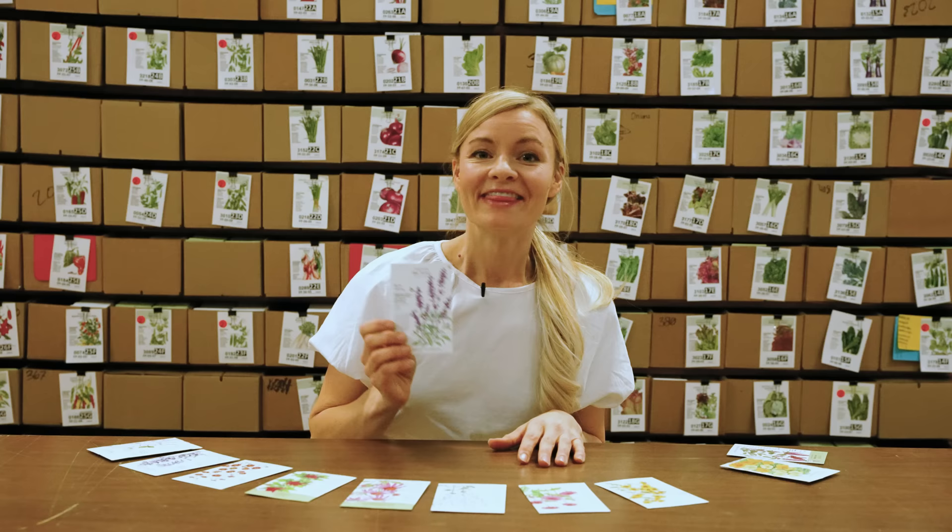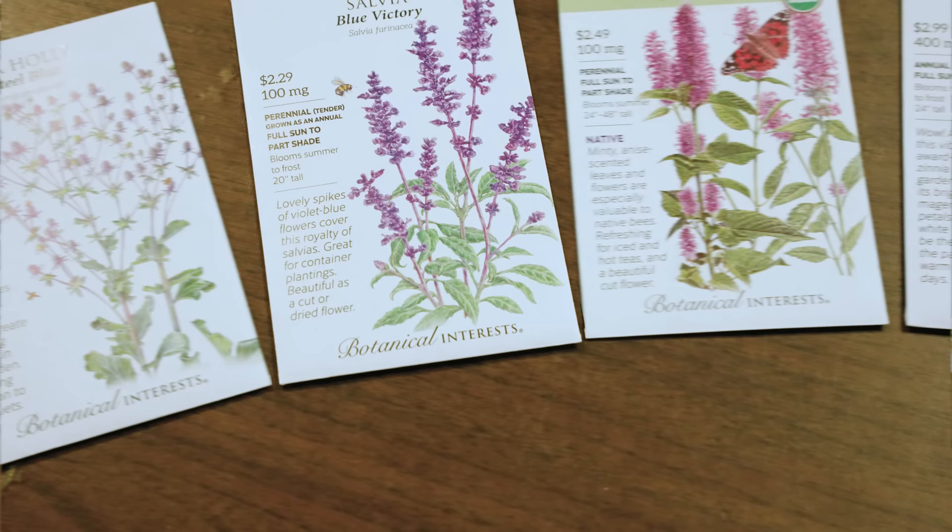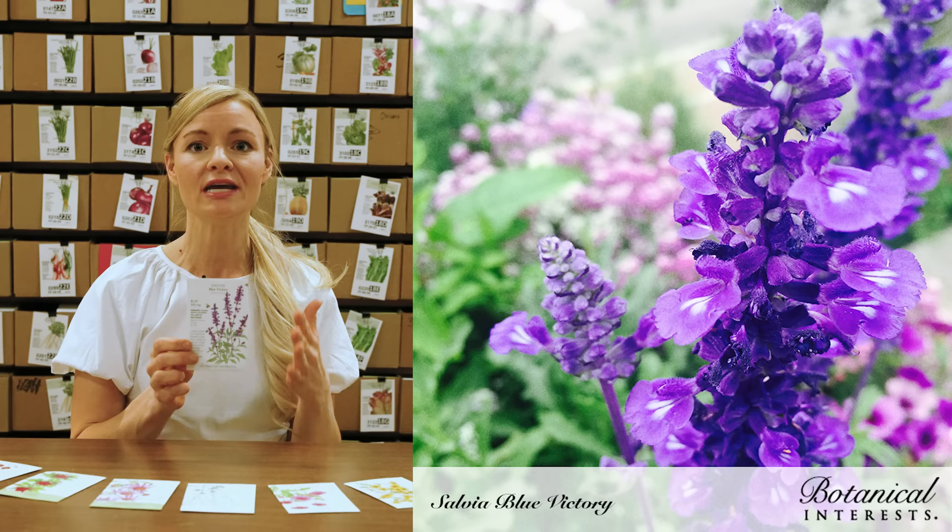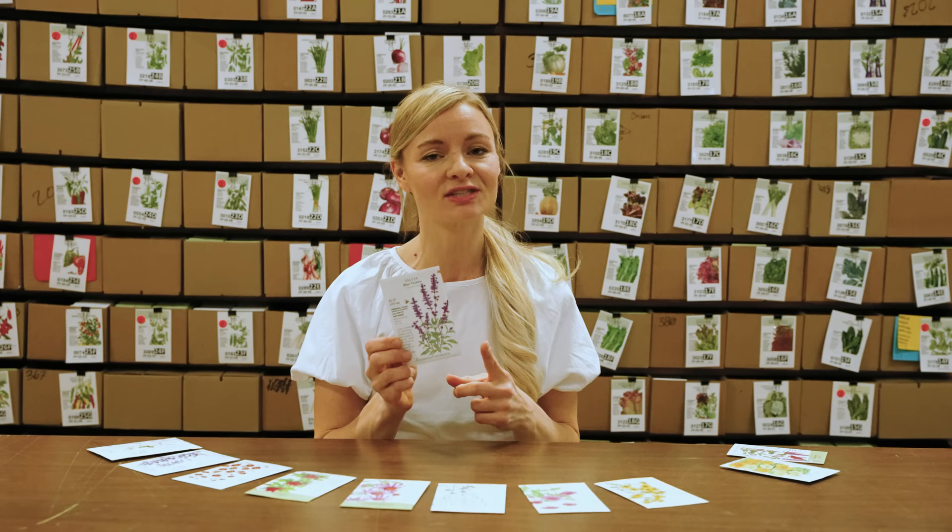The next one I'm going to be growing this year is Blue Victory Salvia. Not only is salvia perennial and really low maintenance, it also happens to be a great dried flower in addition to a good cut flower. So if you're trying to bump up your stock for more dried flower arrangements in wintertime, salvia is a really great one to add — and the bees really love salvia.